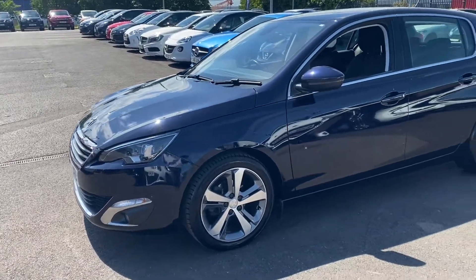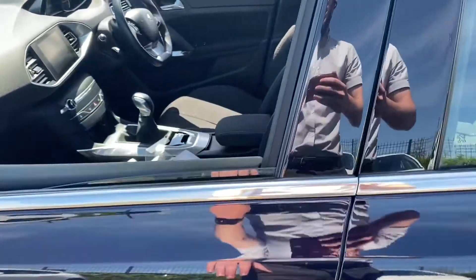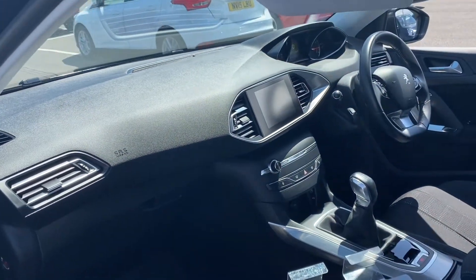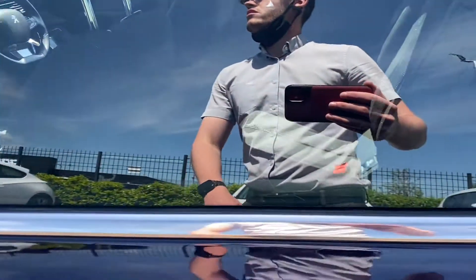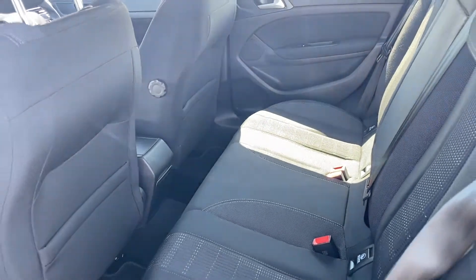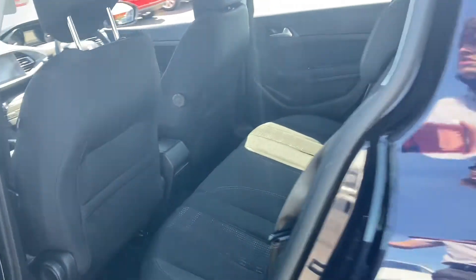It's got some great little features. It's had five services, with the last being at 59,347 miles. It's now just under 62,000 miles. It gets 50 miles per gallon and only £20 road tax per year, so the running costs are very affordable — one of the unique selling points, as it's a very cheap car to run.